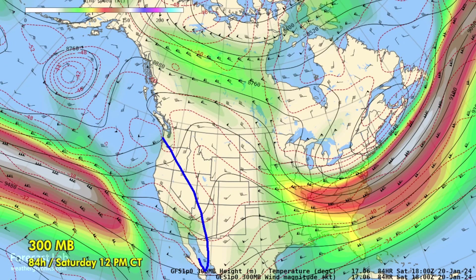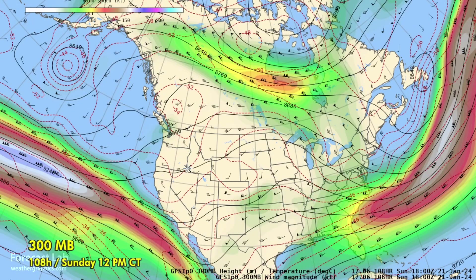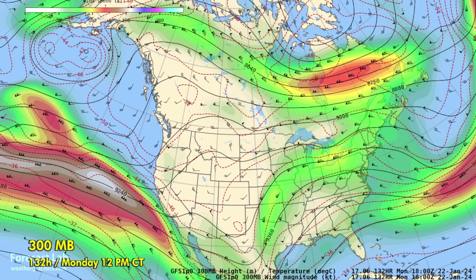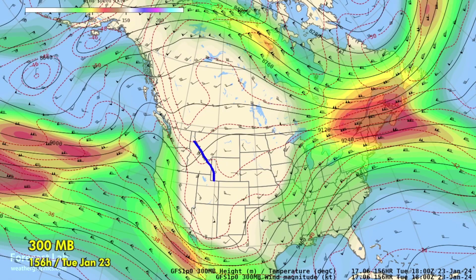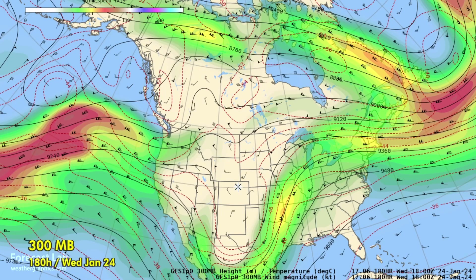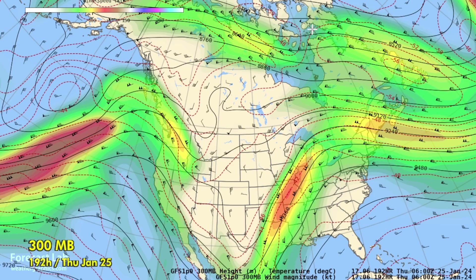Going into the weekend and next week, a couple of troughs work onshore, moving through the Rockies into the central plains. We're going to see an increase in moisture with the deepening of southerly flow coming in from Mexico. There's a tendency towards troughing in the Rockies and western U.S., and by midweek it looks like a pretty strong trough — almost an early spring-type pattern.